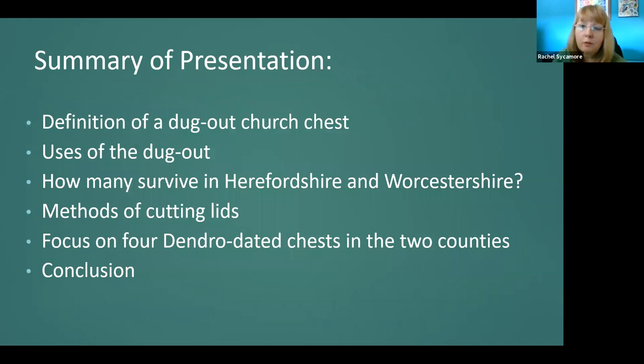I know that Chris Picklant defined dugout chests a little earlier in his talk, but I'll reiterate what they are and what they're used for. I will reveal how many dugouts survive in the counties of Herefordshire and Worcestershire, and I will outline the two main methods of cutting off a lid. Then we will take a detailed look at four of the dugout chests dated by dendrochronology through kind funding from the Regional Furniture Society — looking at their construction, ironwork, and other features, and revealing the likely felling and construction dates.